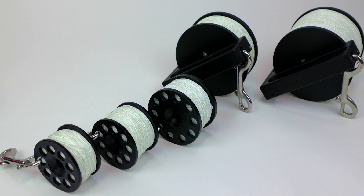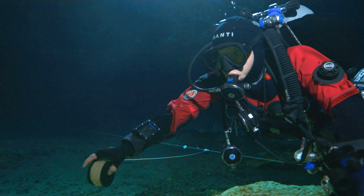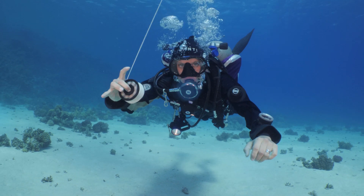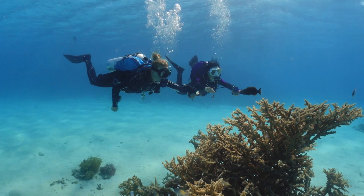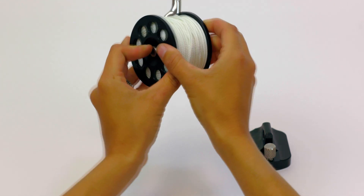Halcyon offers several spools and reels for various applications: Defender Safety spools, Defender Pro spools, and Pathfinder reels. Defender Safety and Defender Pro spools are made from Delrin, come in three convenient lengths, and can be used for lift bag or DAM deployment, cave diving applications, and marking underwater locations. You can choose to have a small handle added to any Defender spool, upgrading it to a Defender Pro safety spool.